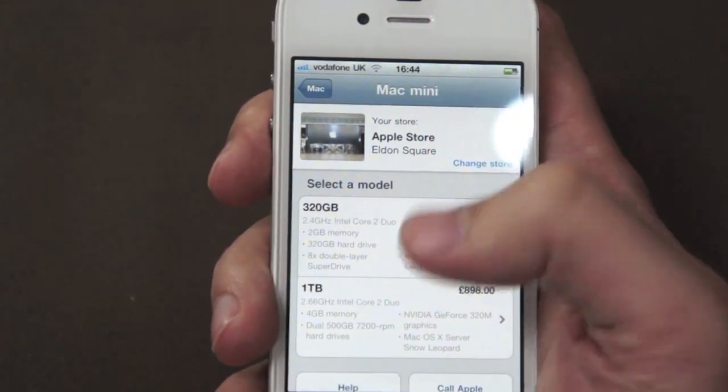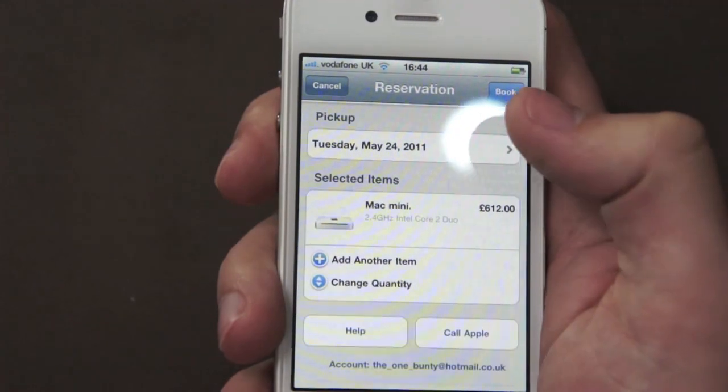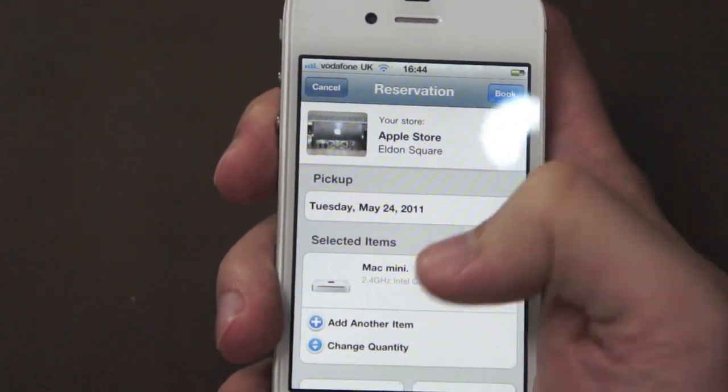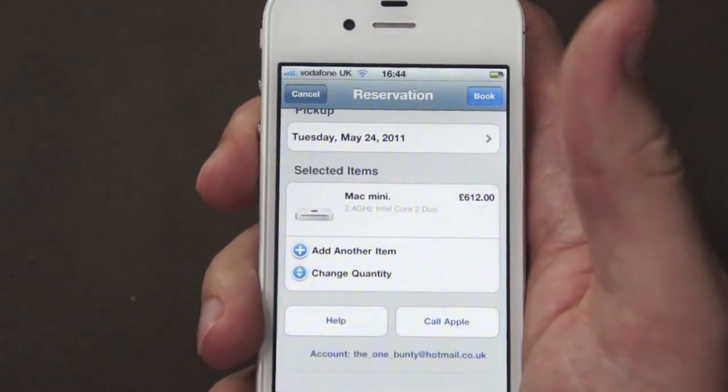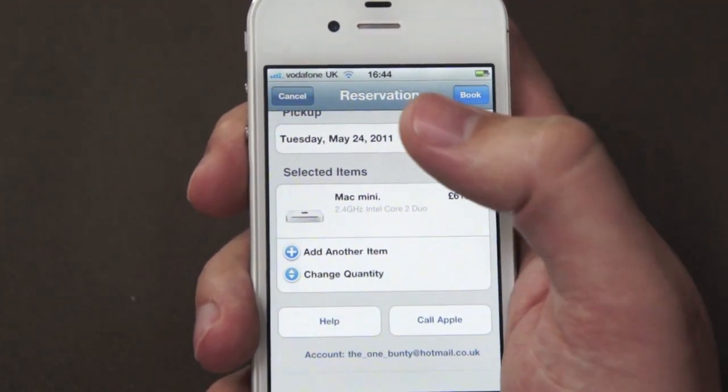For instance, you can reserve a Mac Mini and go and collect it. Obviously when you reserve it from the store you can't customise it the same as if you were to order it online.